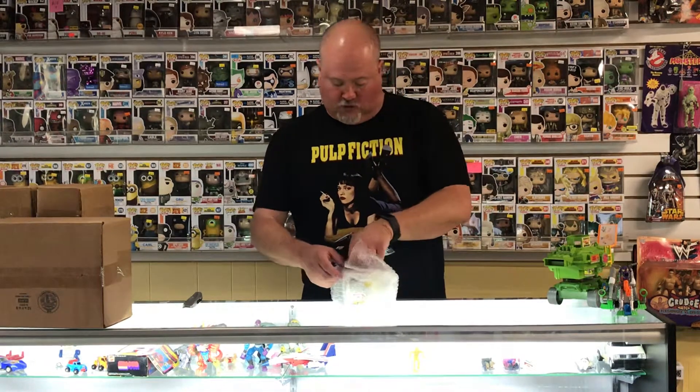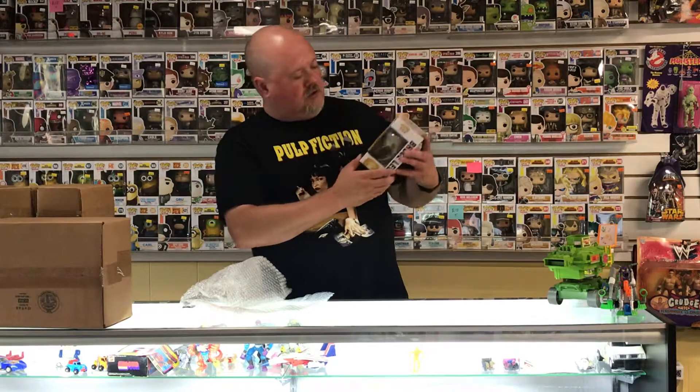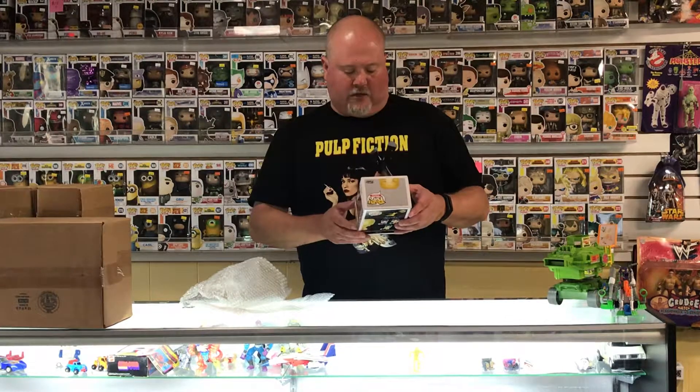Looks like it's a Bruce Lee Exclusive. This is the Bait Bruce Lee Exclusive. Bruce is all done in gold. Don't know the value, but I think this is actually a pretty good pop. I'll put values down later. That's number one.